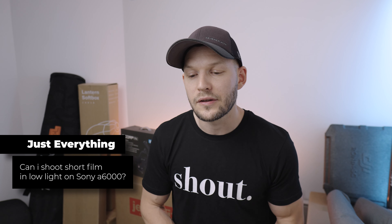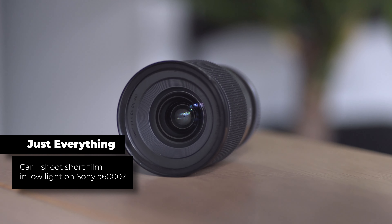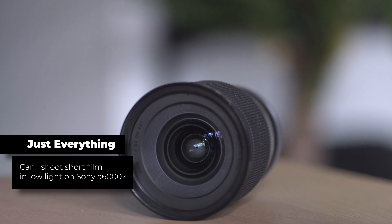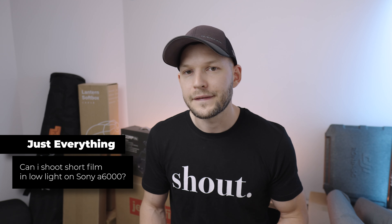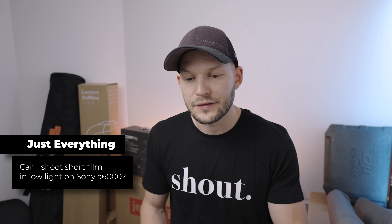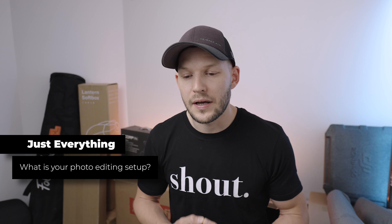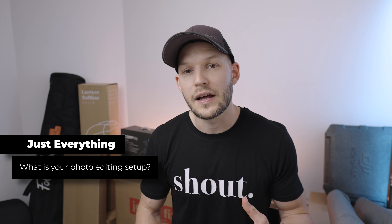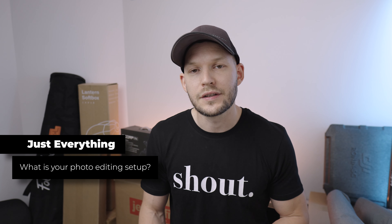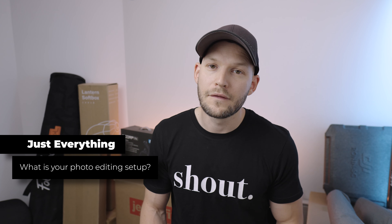Just Everything asks: can I shoot a short film in low light on the Sony a6000? Yes you can — just get a prime lens with a fast aperture like f1.4 or f1.8, so you have plenty of light in the picture and don't have to crank up the ISO. He also asks: what is your photo editing setup? I edit my photos in Adobe Lightroom Classic, and then if I have some final touches or anything else I need to do, I finish it off in Photoshop.